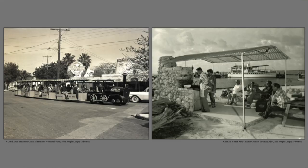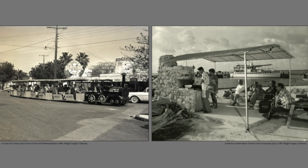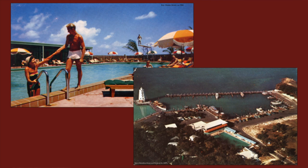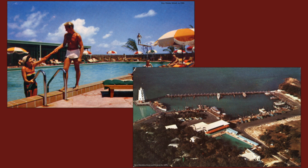Tourism increased as well. Sport fishing came into play and other activities up and down the Keys. The whole concept of resort motels started popping up, and another big change: swimming pools. Now there was water — you could fill a pool. That of course increased tourism further.